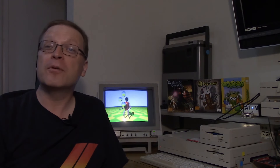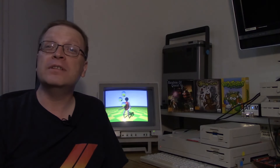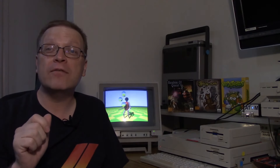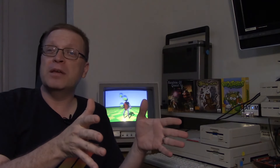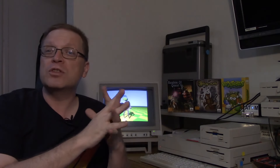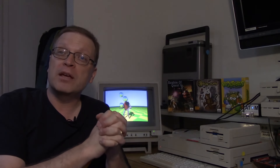Hi, this is Doug from Dynamic Computing and welcome to Episode 45 of 10-Minute Amiga Retrocast, Amiga 1000 Adventures. If you've been watching my channel, you know that the Adventure series is where I cover a specific Amiga model, talk about its history, do a little review on it, and see what she can do. This week, we're concentrating on my new Amiga 1000.